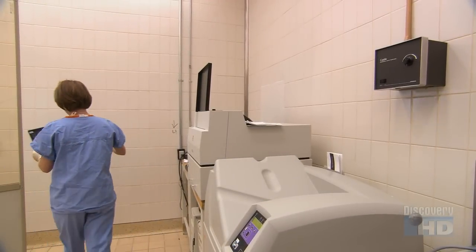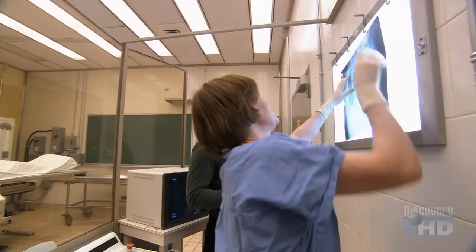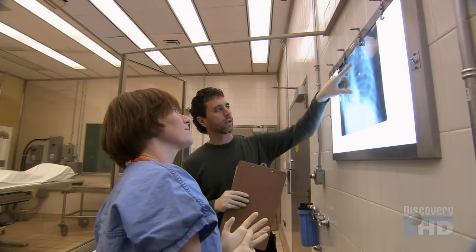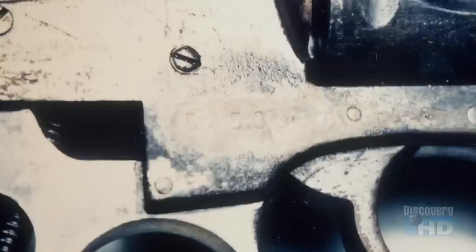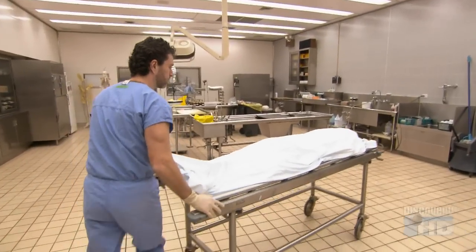X-rays may be used to identify the possibility of a knife that may have broken off during an assault or attack. If there's an explosion, we're looking for pieces of the bomb or shrapnel. We document the presence or absence of those things. Once the bullet has been located, the body is ready for autopsy.